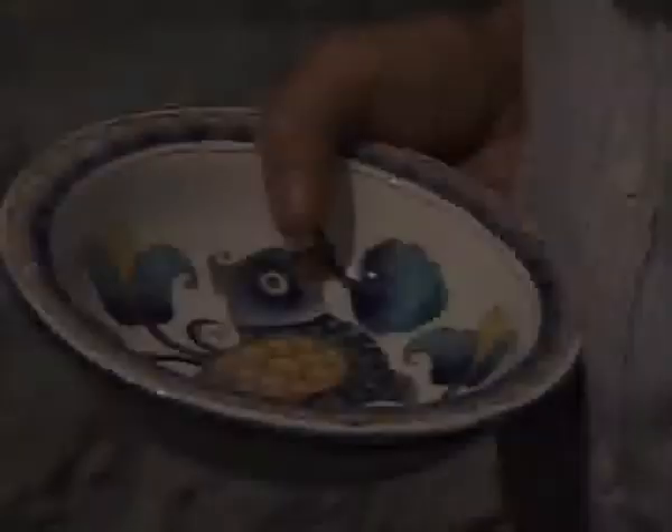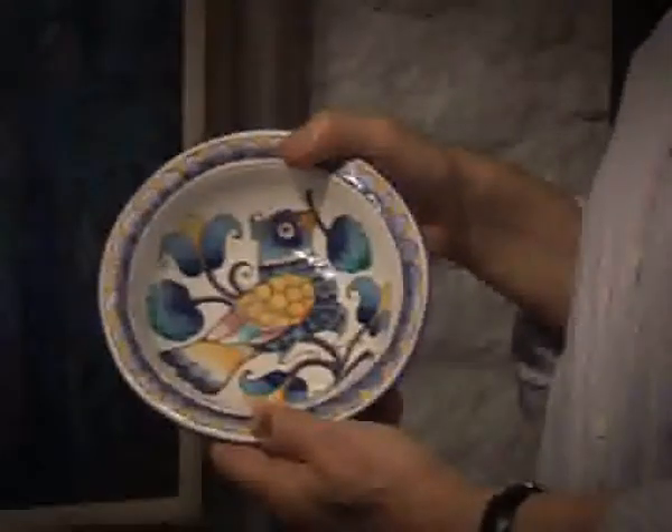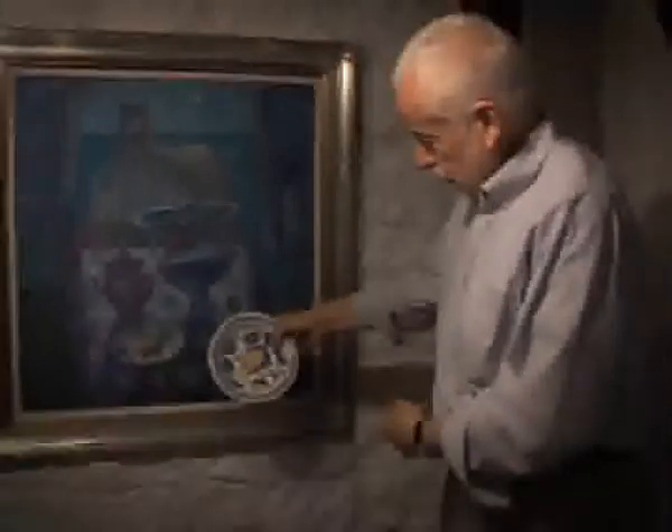This little dish is one that's been inspiration for quite a number of paintings. It's one we bought in Taormina in Sicily. Here it is, featuring in the painting.